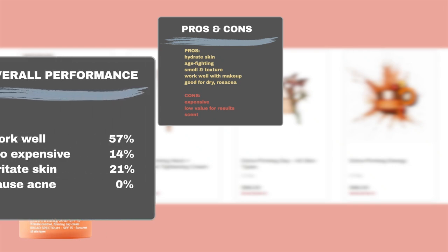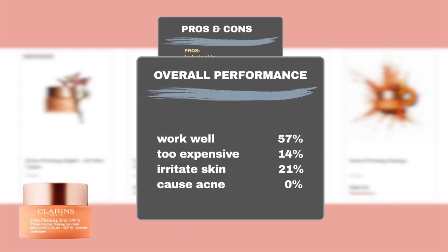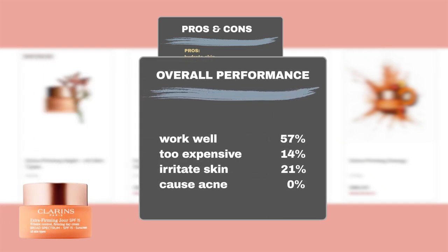To sum up, of the handful of user reviews, 57% noticed positive skin hydration and anti-aging effects with the product. Regarding the price, 14% of users found it too expensive. In terms of safety, our results indicate that 21% of users experienced sensitivity to the product.